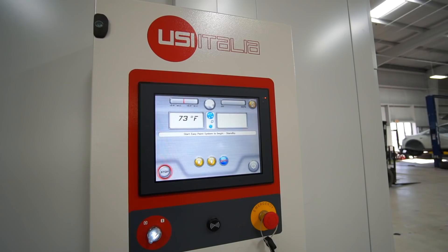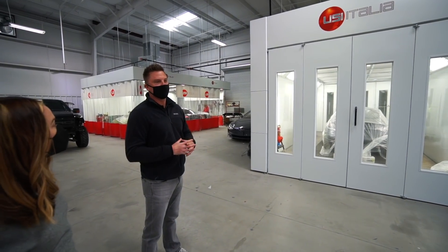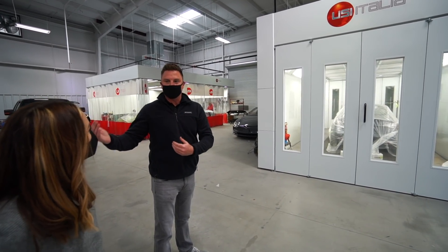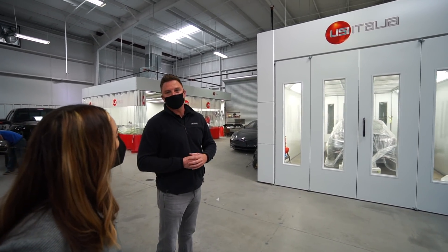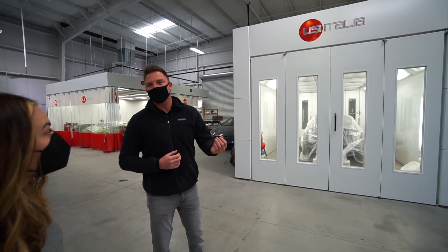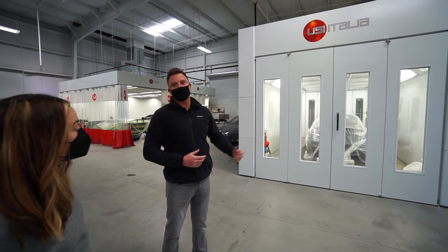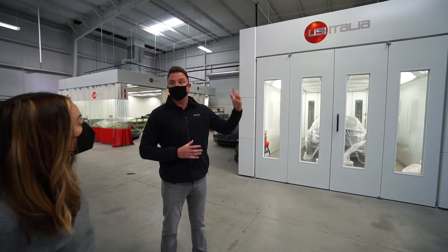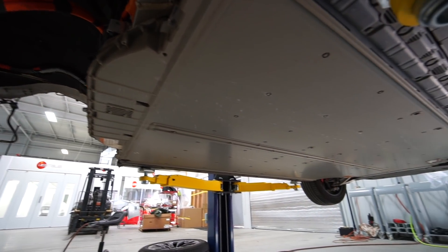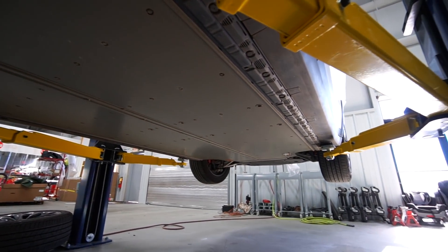This is our paint department — the USI Italia booth. It's phenomenal. Tesla is actually installing them in some of their body shops around the nation. A lot of paint booths just heat, but this one cures the paint from the bottom out. So whenever your bumper is painted and completed, I know for a fact it's ready for paint protection film, whereas at a lot of body shops you'd have to wait two to three weeks.